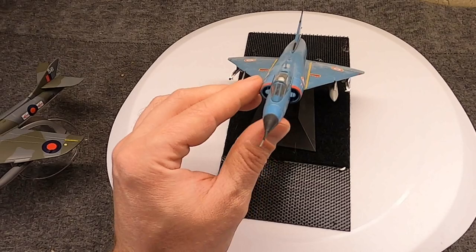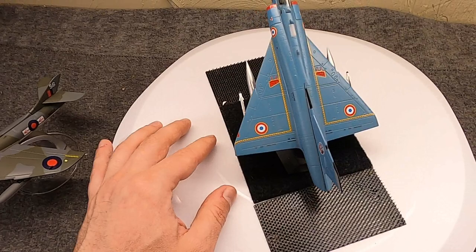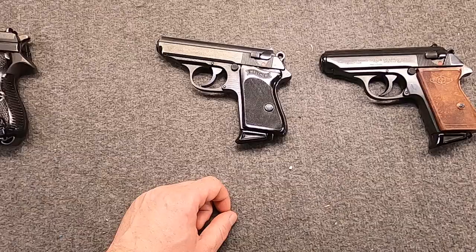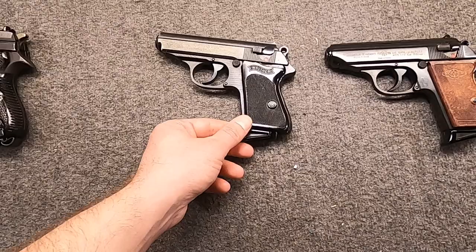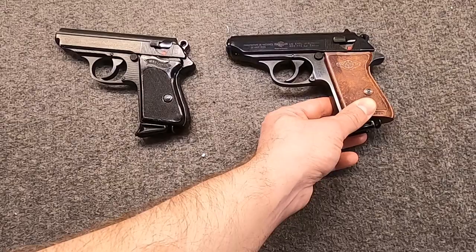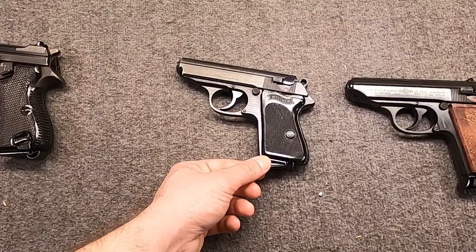Of course, pilots of either aircraft would need a sidearm for defense in case they were downed, and just because they were officers. So let's look at the contemporary handgun of the Air Force during this period. Even before the Mirage 3S was in Swiss service, the Walther PPK had already been adopted, known as the Flieger Pistol 65 — Pilot's Pistol, Model 1965. It really was just an off-the-shelf standard production-line Walther PPK.